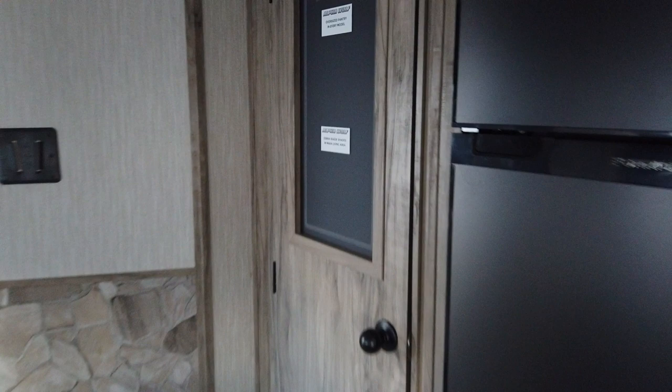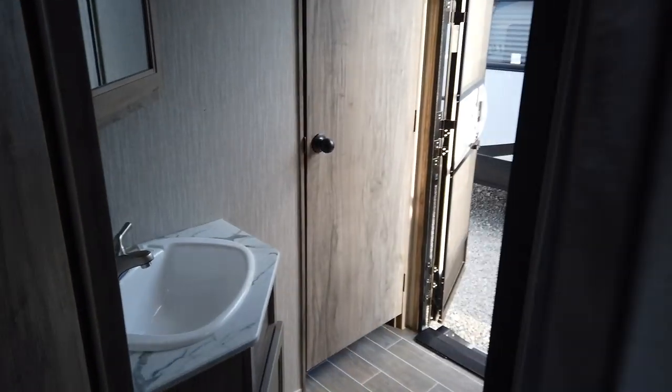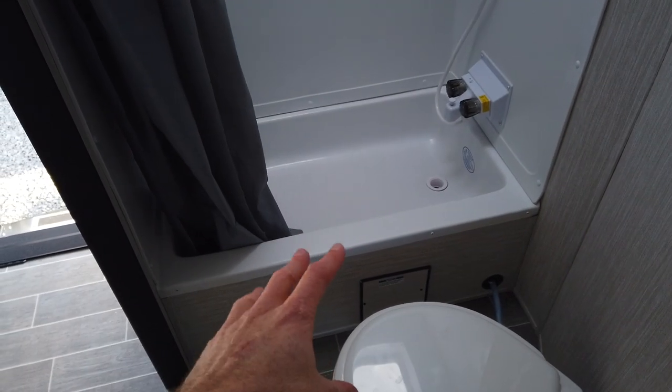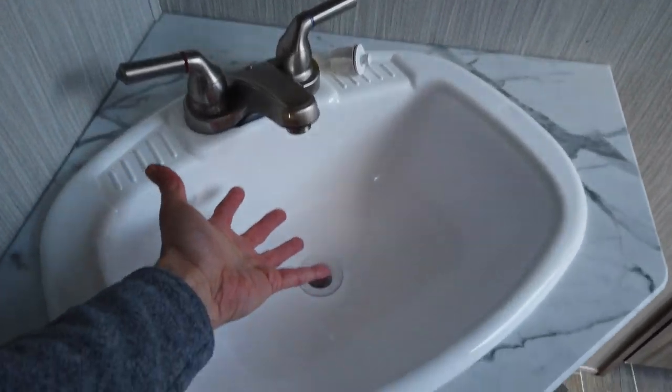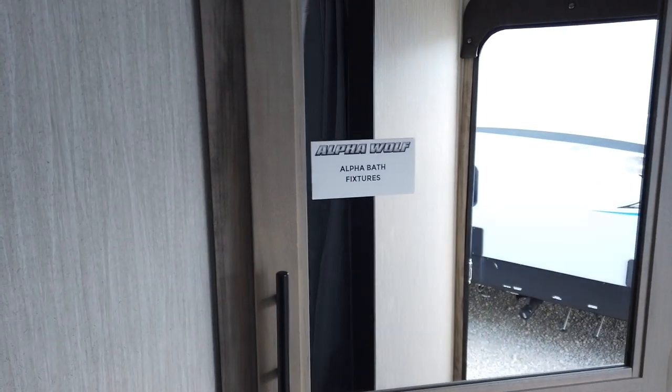The pantry is large — a lot of houses don't even have pantries this size. It has a light inside and four shelves of storage. Moving further back, the bathroom is very spacious with a lot of floor space. It has a skylight in the tub-shower combo — great if you have kids. There's a foot-flush toilet and a big sink. The medicine cabinet is mounted at an angle so you're looking right at it, which takes more craftsmanship but is much more convenient.